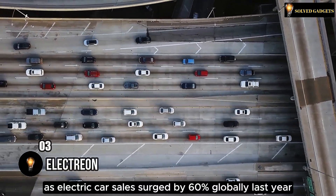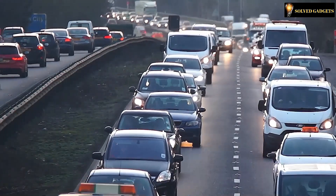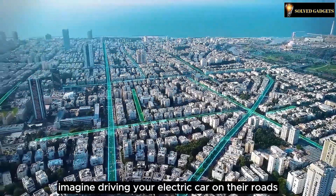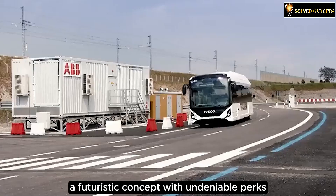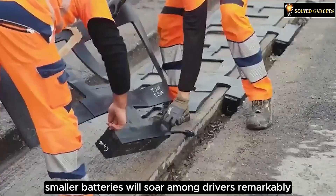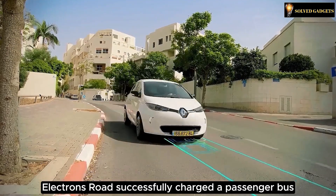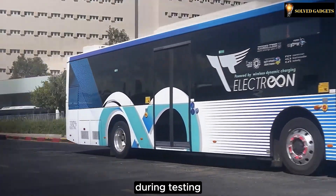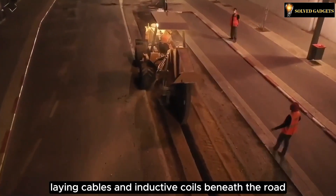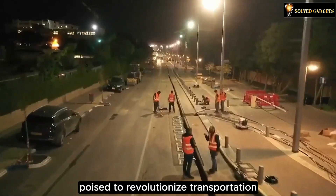As electric car sales surged by 60% globally last year, countries worldwide are eyeing road upgrades. Electrion is on a mission to make this happen. Imagine driving your electric car on their roads and having it charge up as you go — a futuristic concept with undeniable perks. With more of these roads, the appeal of affordable electric cars with smaller batteries will soar. Remarkably, Electrion's roads successfully charged a passenger bus during testing. The technology involves laying cables and inductive coils beneath the road while outfitting vehicles with receivers — a game-changer poised to revolutionize transportation.